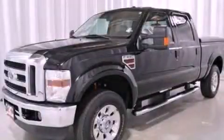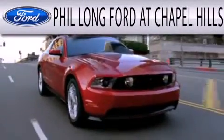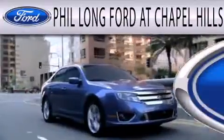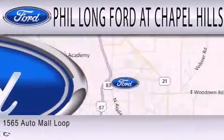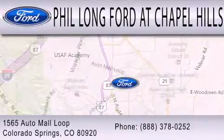Call now to find out how you can own this breathtaking vehicle. Phil Long Ford at Chapel Hills is dedicated to doing everything possible to ensure that the experience you have selecting your next vehicle is as pleasant as possible. We're located at 1565 Auto Mall Loop in Colorado Springs.